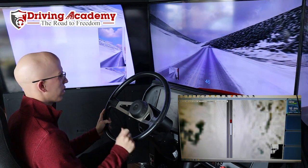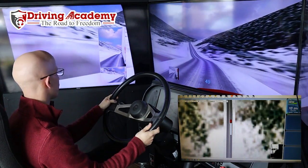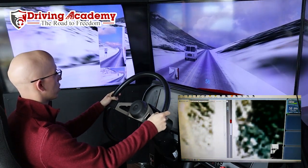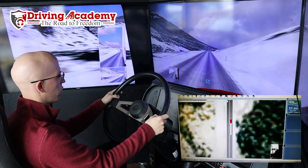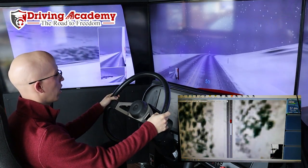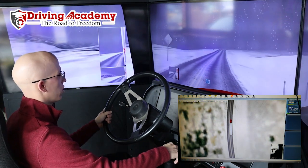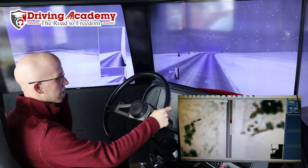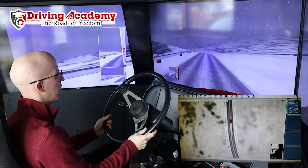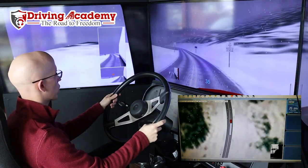Right now I'm in eighth gear going about 46-47 miles an hour. I'm going to go up to ninth gear — even though that's not the smartest thing to do since I'm going up a hill, let's live dangerously. Even though it looks like a video game, we do not want to treat this thing like it is a video game. It is snowing very heavily — I want to watch my speed, I might even want to downshift a little bit. When it is snowing like this, according to the textbook, you can actually reduce your speed by half. Since the speed limit is 55 miles an hour, I can go as low as 25-30 miles an hour without any issues.